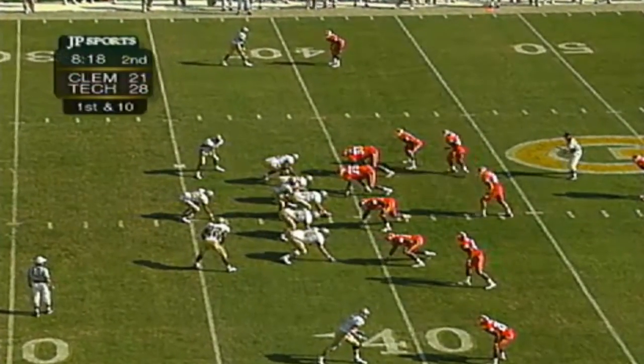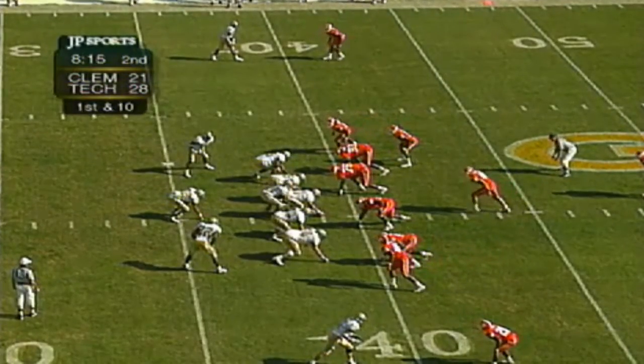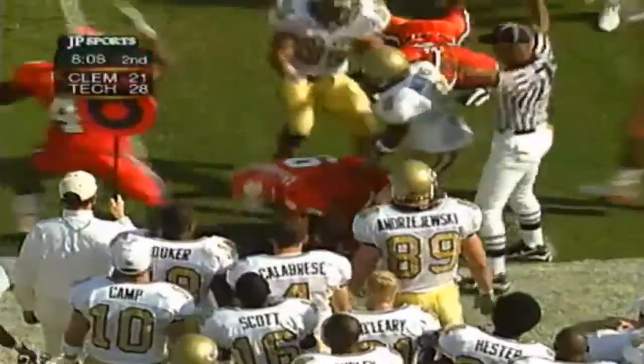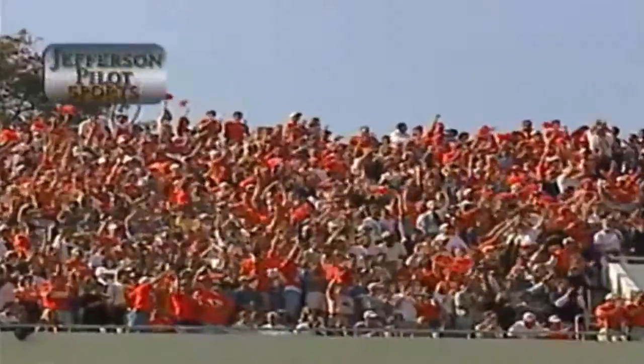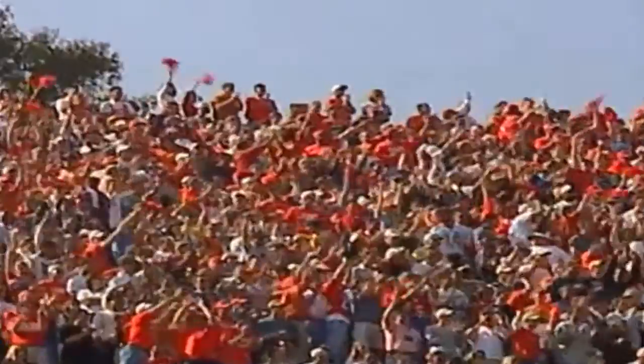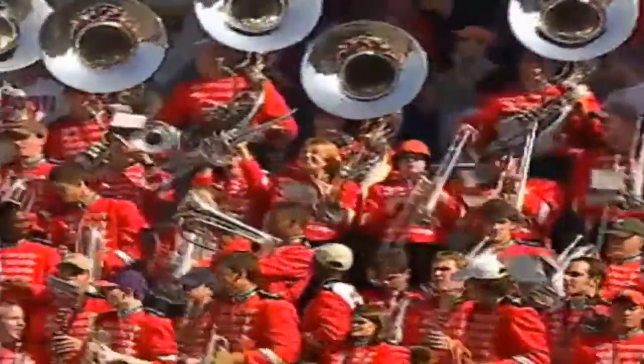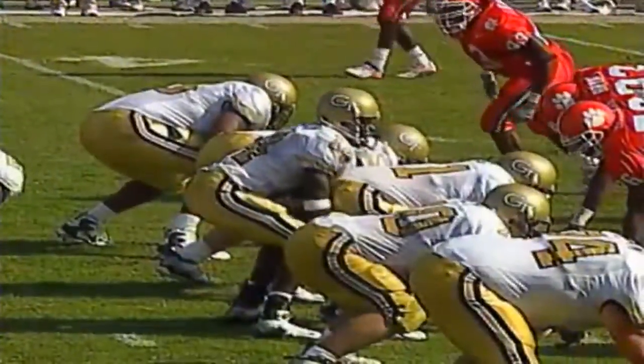Joe Hamilton told us in the open about the nature of this rivalry — it would be a physical ball game. There's been nothing but contact. Seven of the last nine have been heart-stopping finishes on the last play — either a kick or a run. Hamilton's got his team moving at their own 39-yard line, first and ten, 28-21 Georgia Tech. Watkins in motion — the option is Hamilton. He puts it on the ground! Turnover — going to be Clemson ball. Adams comes away with it, Carswell sat on it. The Clemson defense turns the tide with a turnover.